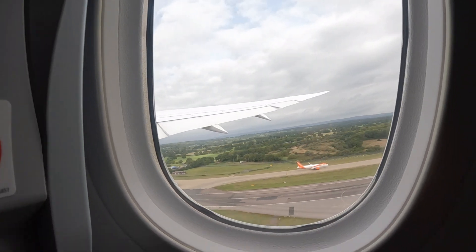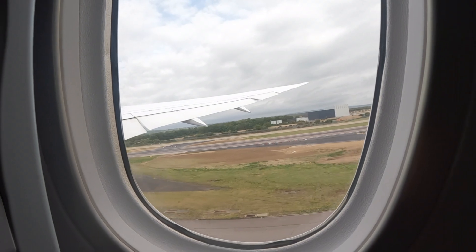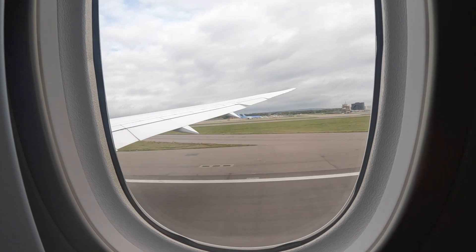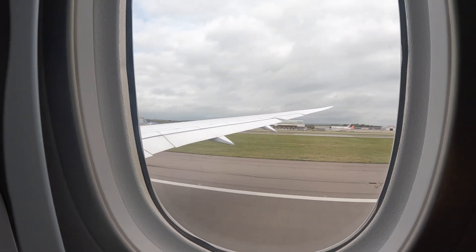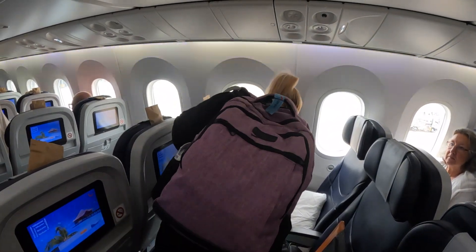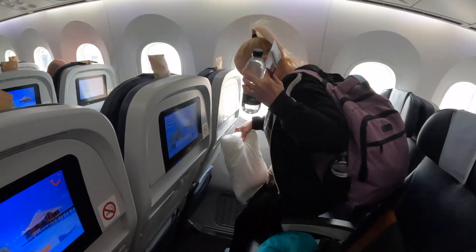While we land, I'd like to run through a few points about the flight. You might notice that I did forget to film the landing, so I'm playing the take-off backwards. We opted for extra legroom seats which cost us an extra £180, but it was well worth it in our opinion.